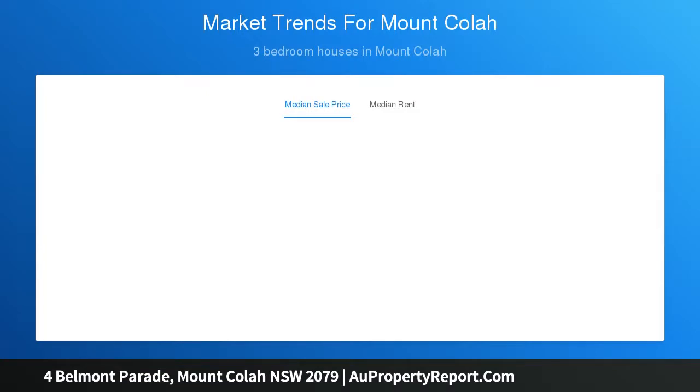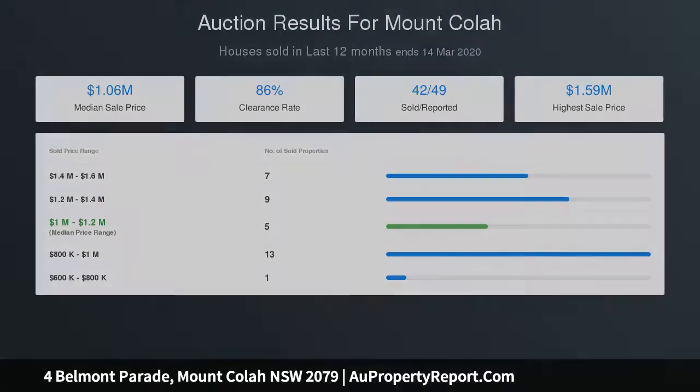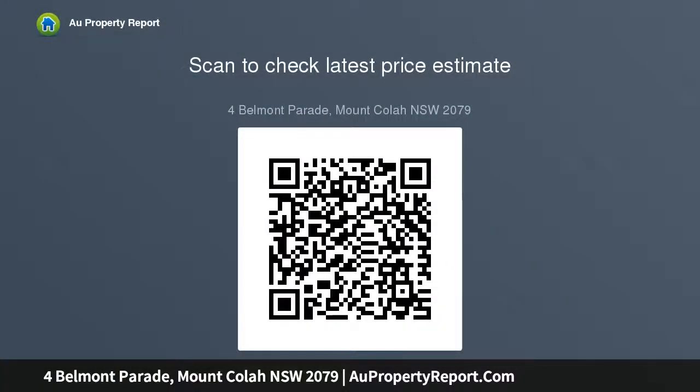A landscaped 528 SQM parcel with a calming aesthetic creates a laid-back haven. Light and bright timber-floored living zone with split system air conditioning, shaker kitchen with stone benchtops and stainless steel appliances. Glass sliders link the main bedroom and living area to an elevated deck.